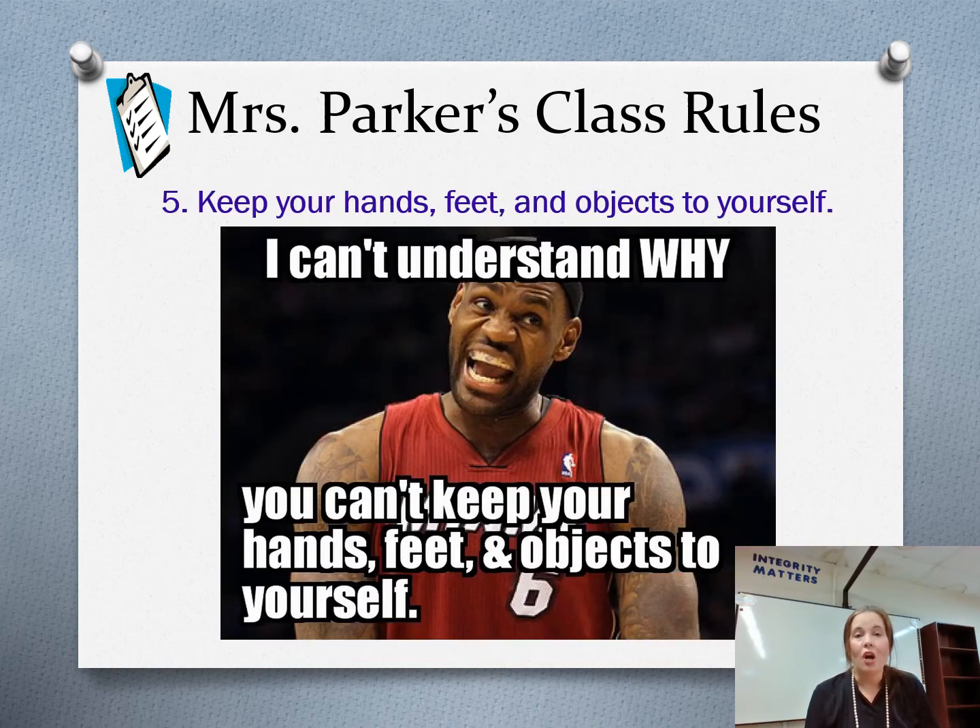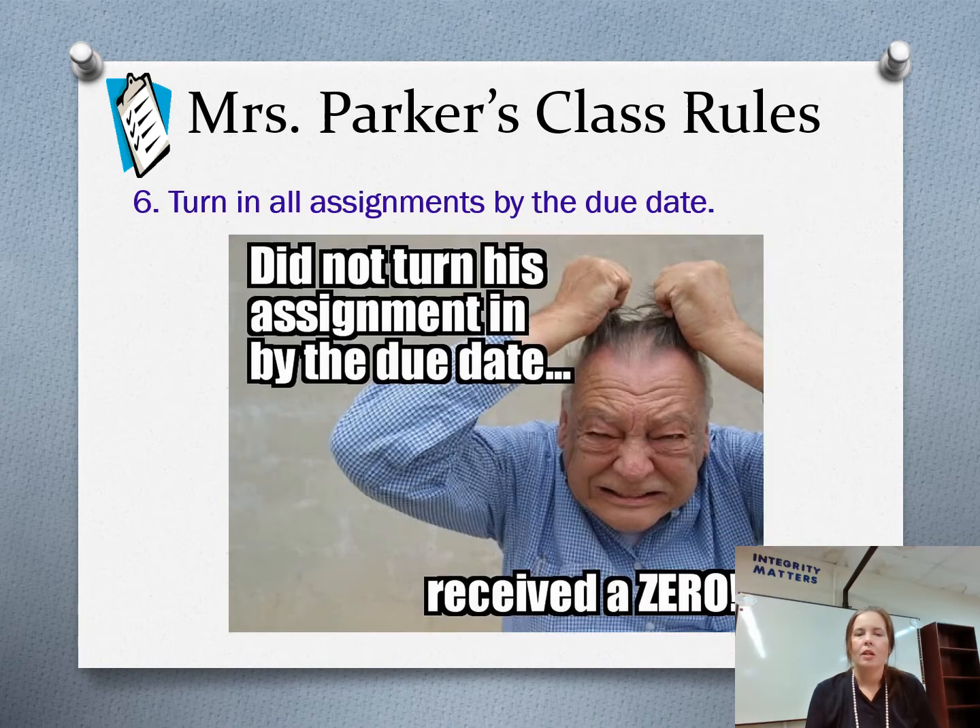Keep your hands, feet, and objects to yourself. I know this is not the biggest classroom you've ever been in, so keep yourself and your stuff in your space — don't get into your neighbor's space. Turn in assignments by the due date. I do not take late work. Typically you have at least one week to get your work turned in from the day it is assigned. Most assignments you have one week; some assignments you have more than a week.